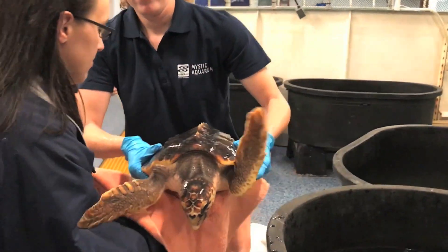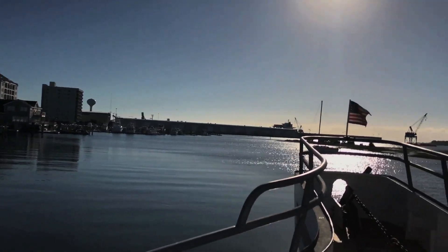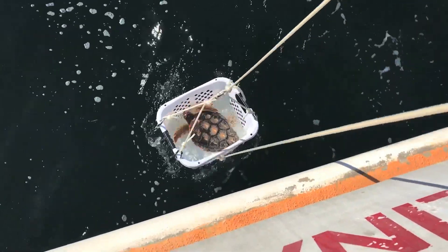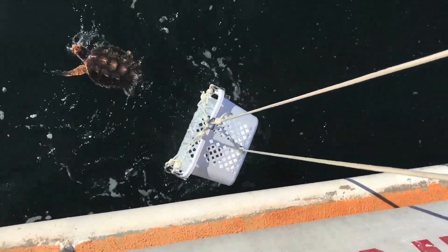Release day is a ton of fun. We go out, we get to the boat early in the morning, usually about eight o'clock. There's quite a few people from the community there. We drive about two hours offshore, so we hit close to 20 miles off the coast. Once we hit the Gulf Stream, we will lower each sea turtle in a little howdy basket down into the ocean, and then we just watch them go.